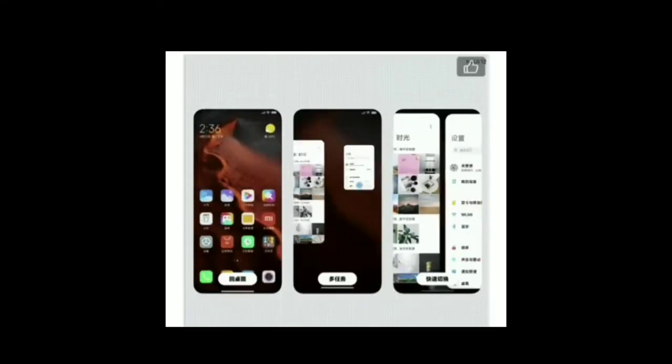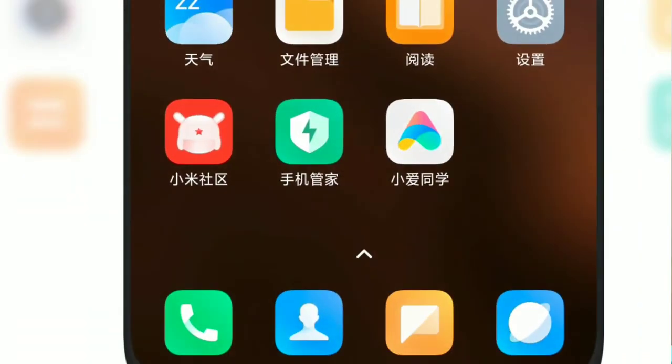I'm interested in MiUI 12. I'm not going to download this video on the K20 Pro. I will be able to download the new version with new icons, fonts, and new animations. In every video I have to show the animations and the new animations. This is why I am so excited that the animations are going to be showcased.